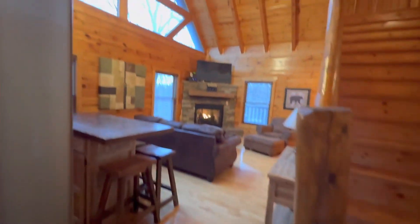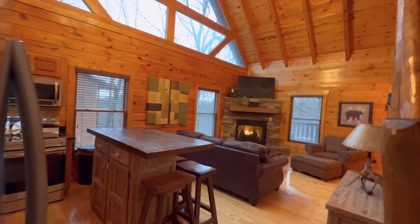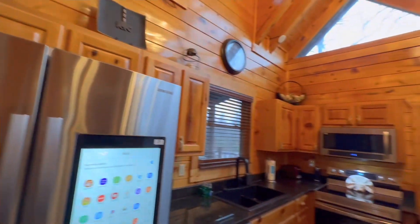We are at Bear Paws Cabin in Sky Harbor. This cabin is a three-bedroom, three-bathroom, over 2,000 square feet.